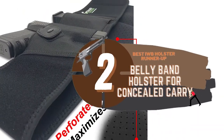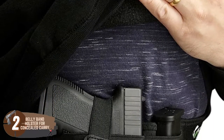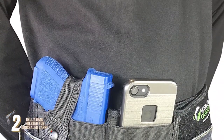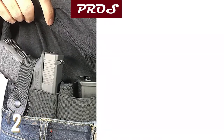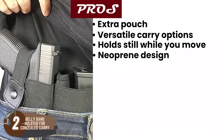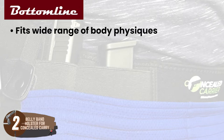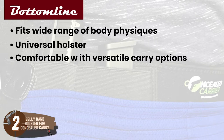Next, we have the Best IWB Holster Runner-Up — the Bellyband Holster for Concealed Carry. This holster is made from surgical-grade elastic and can hold handguns of various sizes. These bands wrap around your waist, providing a secure holster for your weapon. Moreover, this holster is extremely versatile and can be worn in positions other than inside the waistband. Its pros are: it has an extra pouch, it has versatile carry options, it holds still while you move, it has a comfortable neoprene design, and it has an elastic holster design with clasp. However, subcompact pistols might sit deep. Bottom line: it fits a wide range of body physiques, it's a universal holster for all handguns, and it's incredibly comfortable with versatile carry options.